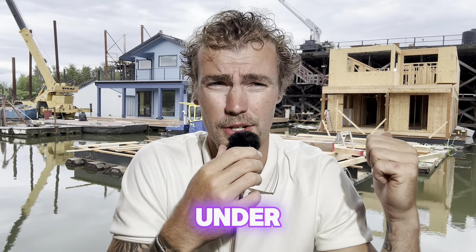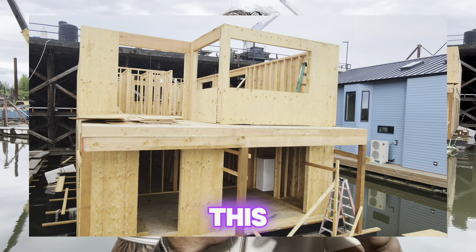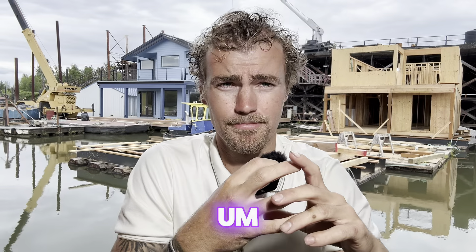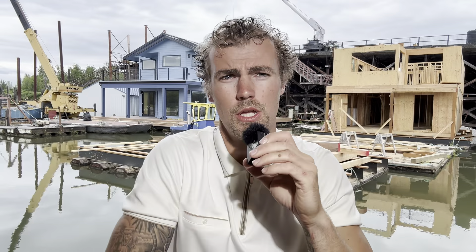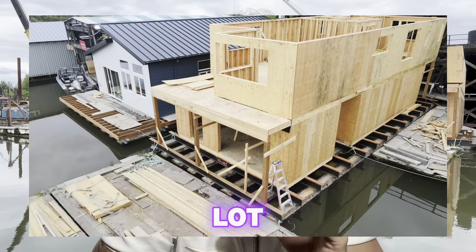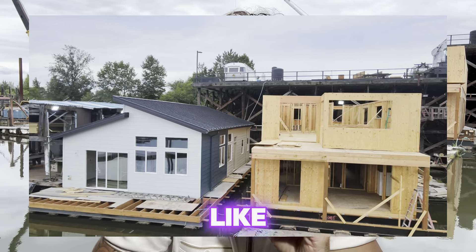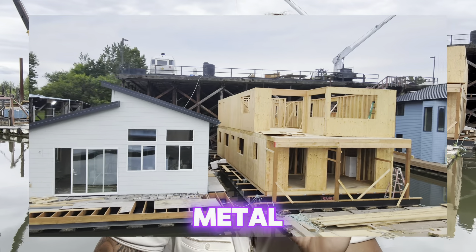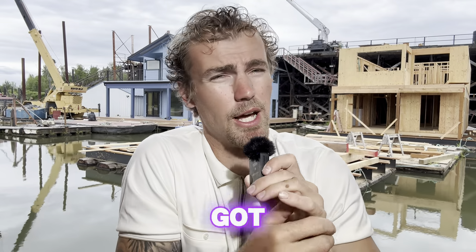Coming over to our new construction splash homes — we just got 21 blocks of foam put under it yesterday. We just built this deck back here. This is going to be a cool house, kind of a small footprint, only 26 feet wide on a float. But there's a lot of stuff to unpack in here, so it's going to be a nice house. Like I said before, it's going to be metal siding. I'm excited to get this finished.